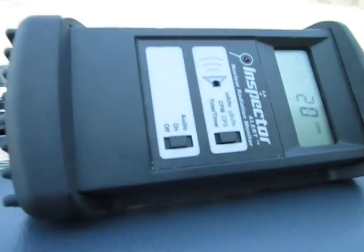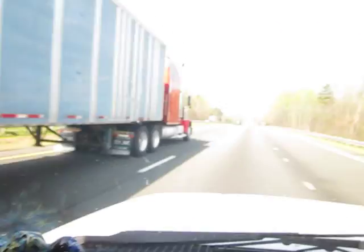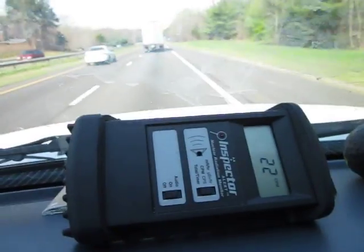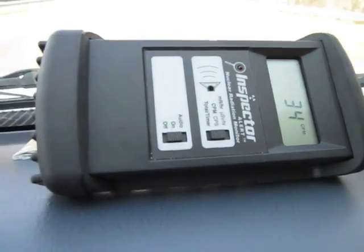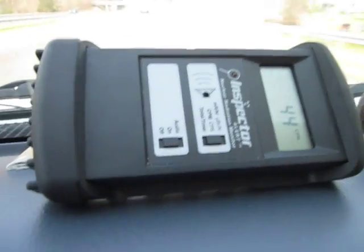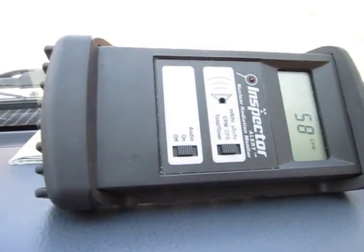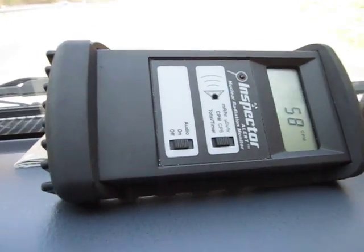24, 22, 20 CPM, 24 CPM. Here comes the semi — it's going to pass directly in front of me. Reading 22 right now. 30, 44. I'm on Interstate 40 going towards Asheville, North Carolina. 44, 52, 54. There are trucks maybe 150 feet in front of me. 58 CPM, 62.